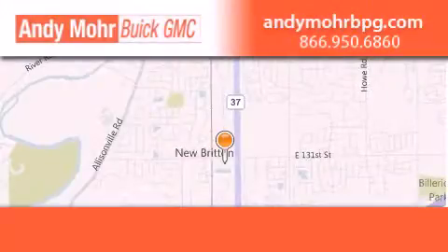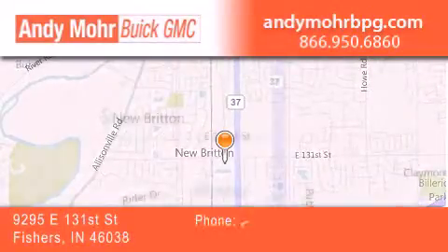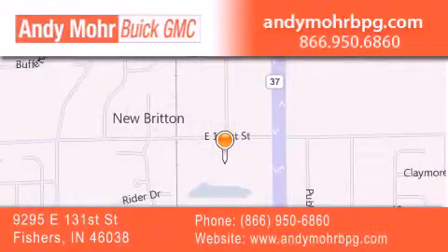Andy Moore Buick GMC is the place to find new and pre-owned cars and trucks in Indianapolis. You can search our new and used car inventory online, get new car pricing and receive free no-obligation price quotes. Stop by and visit us at 9295 East 131st Street in Fishers, or see us online at AndyMooreBPG.com.